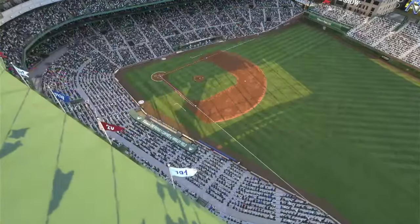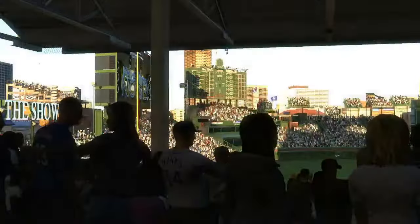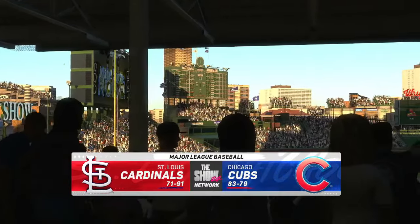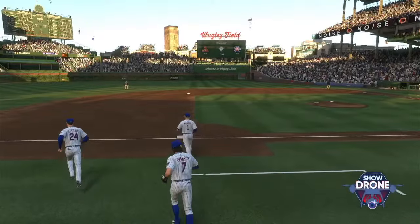Hello baseball fans and welcome to MLB The Show with a good one coming at you. It's the St. Louis Cardinals and Chicago Cubs — first pitch coming at you right after the break.